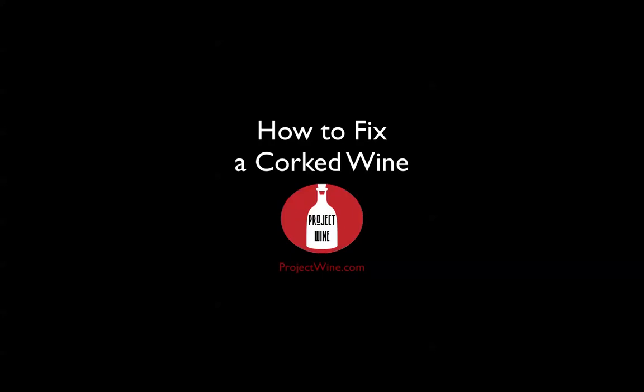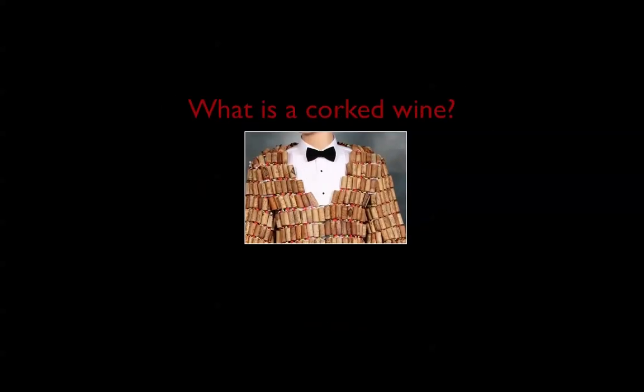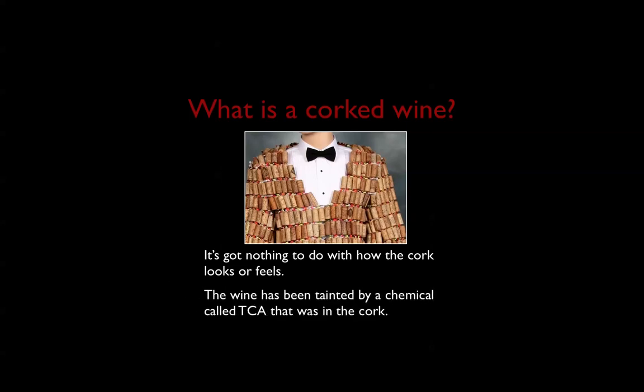How to fix a corked wine, brought to you by projectwine.com. So what is a corked wine? You've probably been in a restaurant seeing people eyeball a cork really closely or squeezing it — this has nothing to do with that. It's really about a chemical compound that can be in some cork called TCA. As much as the cork industry tries to get rid of TCA, they have limited success, and there will probably always be some percentage of cork that is somewhat tainted. When the wine comes in contact with TCA, some bad things happen.